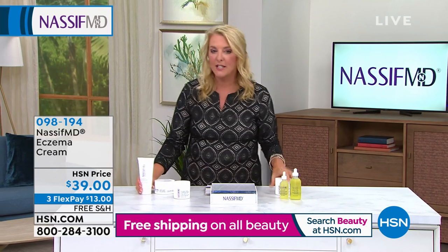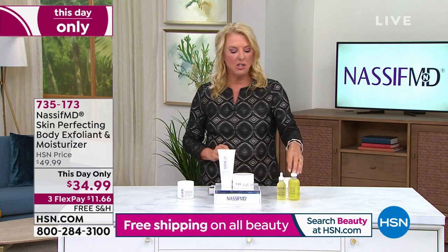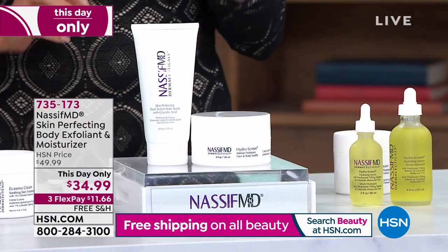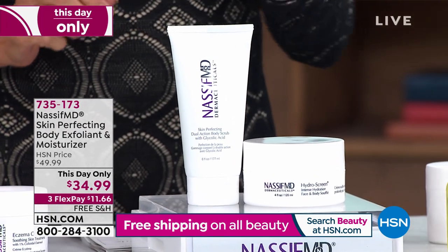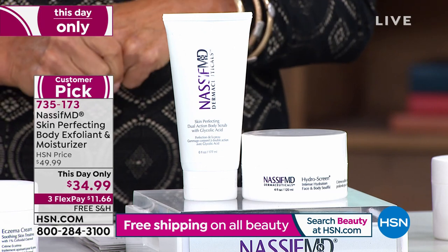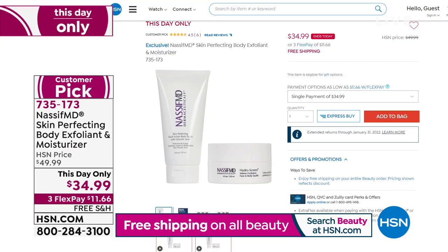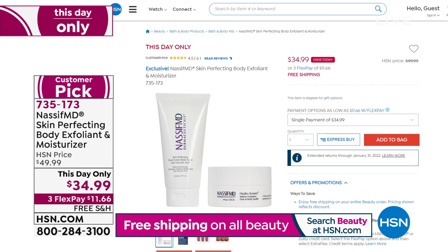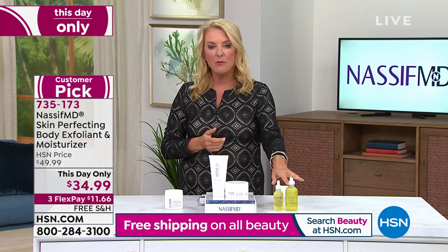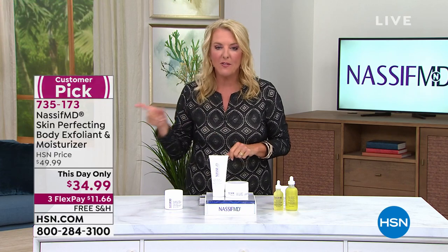Stay with me because I have more goodies coming up — we're going to take another look at our today's special. Those two little bottles beside me — we'll get to them in just a moment. We have another this-day-only, and it's really exciting. It's like a today's special, but I have a lot fewer of these. This is the lowest price we've ever offered. It's another customer pick with tons of five-star reviews — it is the Skin Perfecting Dual Action Body Scrub, and you get the Hydra Screen Face and Body Soufflé. The Soufflé is $32 on HSN.com right now. You get both of these for only $49.99.